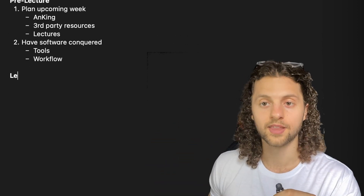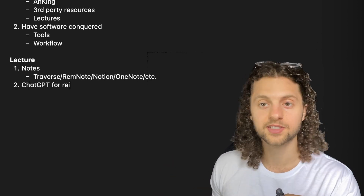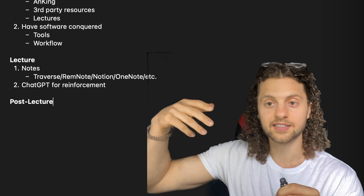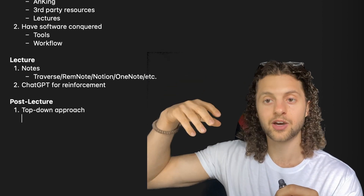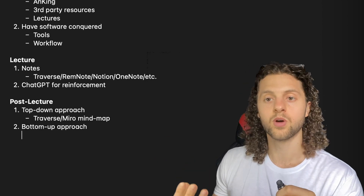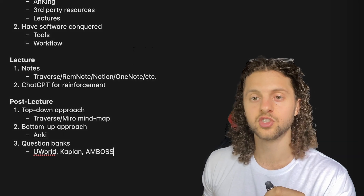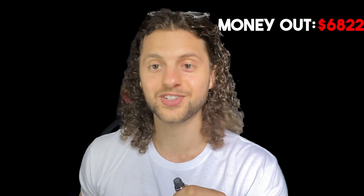We'll go into our lectures, jotting down notes, actively listening, and questioning ourselves. Then we'll synthesize everything using both the top-down approach with Traverse, Miro, or some kind of drawing tool, and the bottom-up approach through Anki, filling in any gaps with question banks. We'll have our financials in check — knowing what we're spending, how much money is coming in, and how much is going out. And overall, we'll be flourishing as medical students.